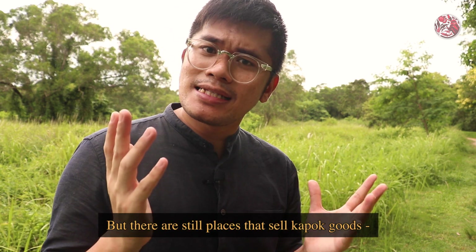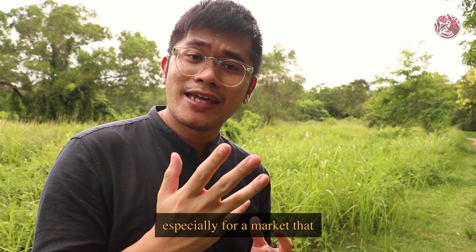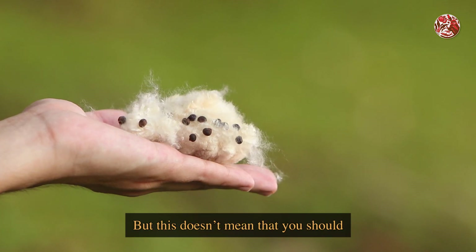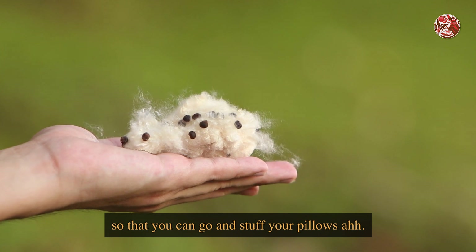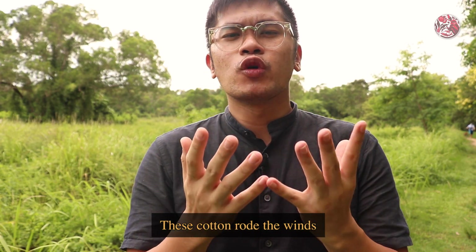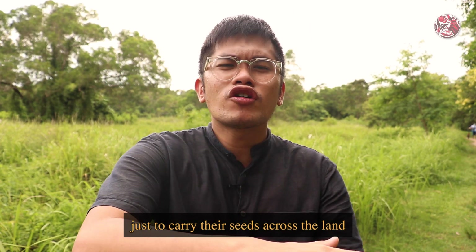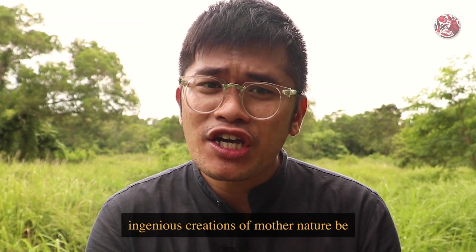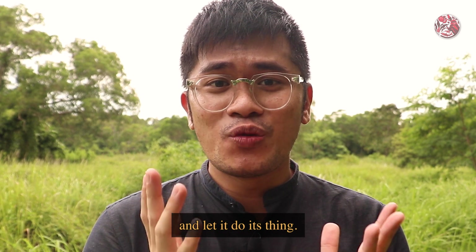But there are still places that sell kapok goods, especially for a market that would prefer a more naturally biodegradable stuffing. But this doesn't mean that you should pick up the cotton off the ground so that you can go and stuff your pillows. These cotton braved the winds just to carry their seeds across the land, in hopes of making new trees. So let's just leave these ingenious creations of mother nature be, and let it do its thing.